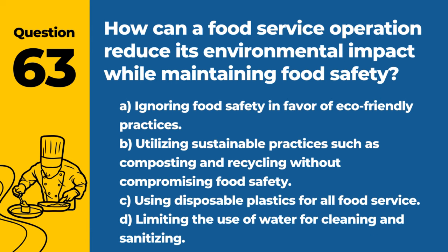Question 63. How can a food service operation reduce its environmental impact while maintaining food safety? A. Ignoring food safety in favor of eco-friendly practices. B. Utilizing sustainable practices such as composting and recycling without compromising food safety. C. Using disposable plastics for all food service. D. Limiting the use of water for cleaning and sanitizing. Answer: B. Utilizing sustainable practices such as composting and recycling without compromising food safety. It's important to balance environmental concerns with strict food safety standards.